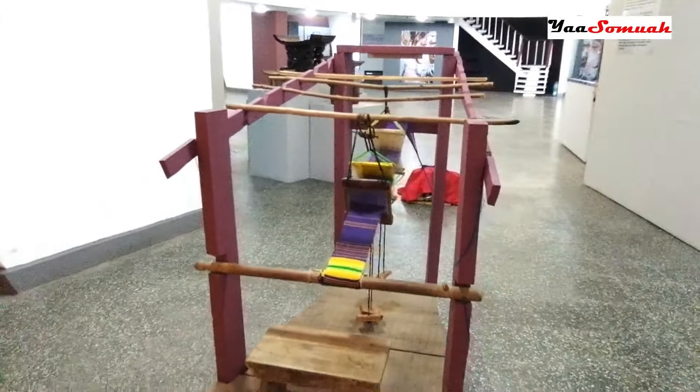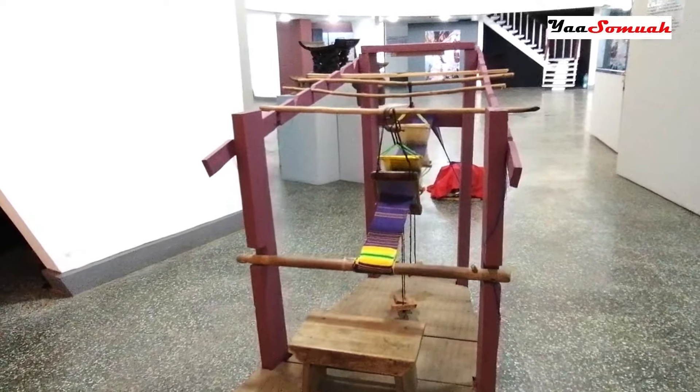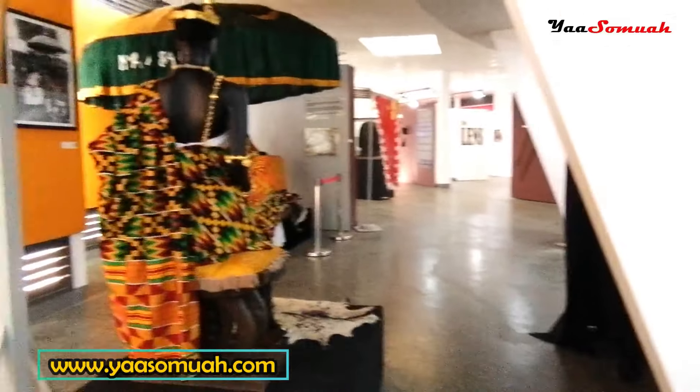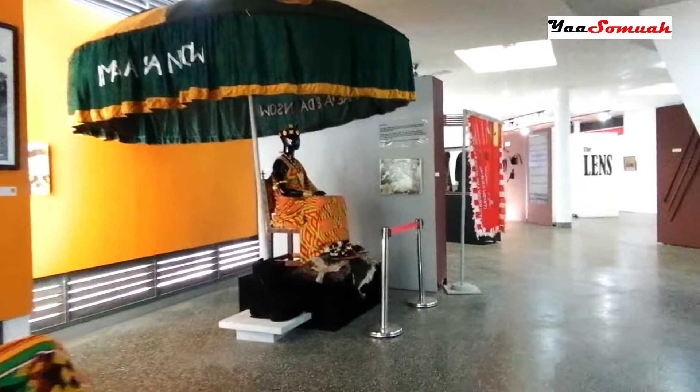There is also a section that shows how kente is weaved in Ghana. Behold a beautiful display of Ashanti royalty.